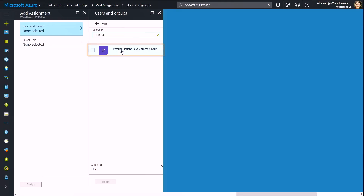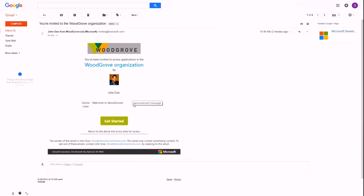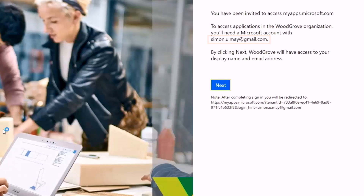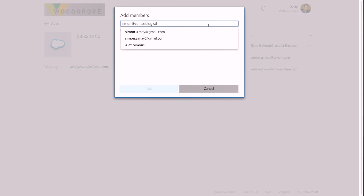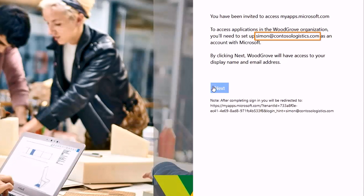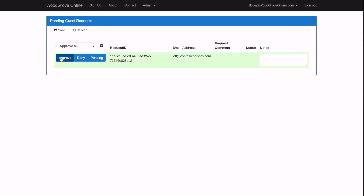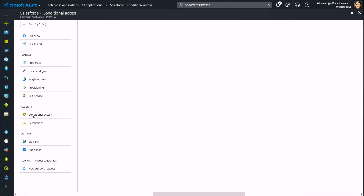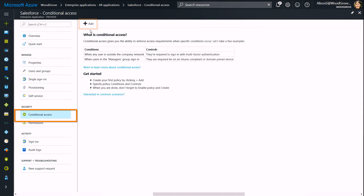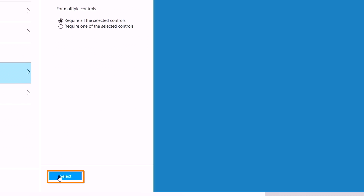Coming up, we take a look at Azure Active Directory B2B collaboration, now generally available — a new service that helps simplify the secure sharing of your apps and services with your business partners. We'll show you how it enables your partners to bring their own identity to securely access your corporate resources without you having to manage their identity, whether or not they have Azure Active Directory in place. We'll also show you how it allows you to build custom collaboration experiences with our Microsoft Graph APIs, while allowing you to focus on protecting company data through conditional access policies, including multi-factor authentication enabled by Azure Active Directory.